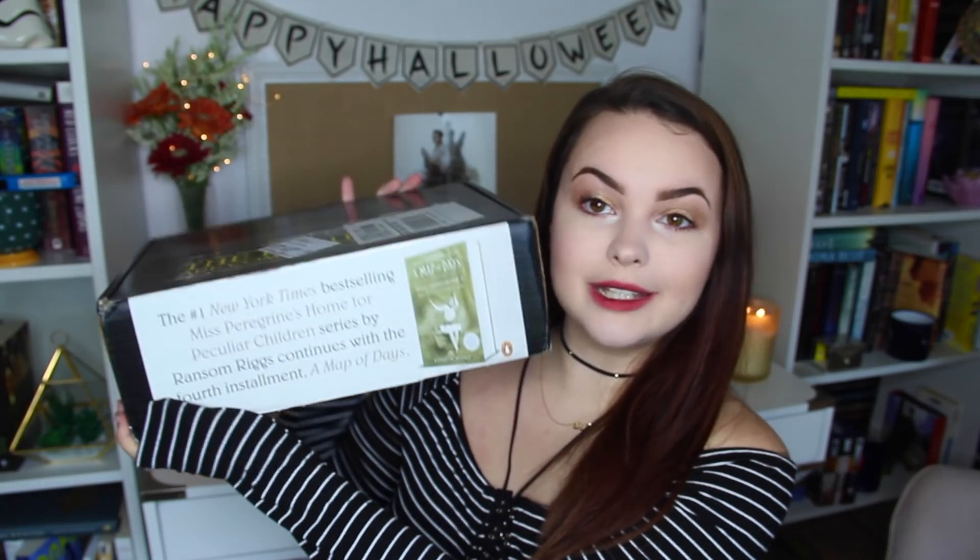Onto the packages I got. This first one I'm just going to open up really quickly because I don't have much to say about it. I got what I believe is Map of Days inside, which is the fourth novel of Miss Peregrine's Home for Peculiar Children. I know nothing about the series, I've never read it — I think I even unhauled the first book because I didn't see myself ever reading it.